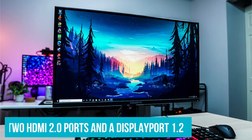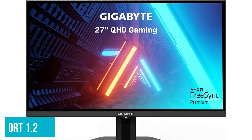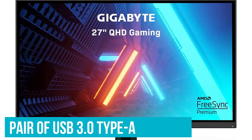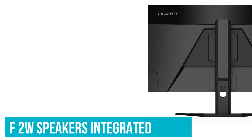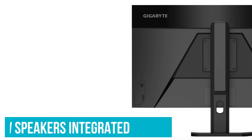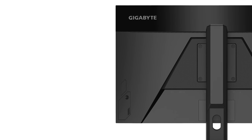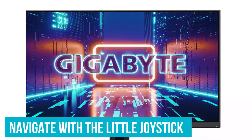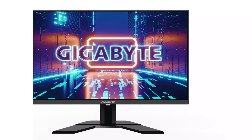Connection-wise, you're looking at two HDMI 2.0 ports and a DisplayPort 1.2, along with a pair of USB 3.0 Type-A downstream ports and one USB 3.0 Type-B. It also comes with a pair of 2W speakers integrated into the monitor. The OSD on the G27Q opens you up to a ton of profiles and monitor settings. You navigate with the little joystick on the back, and I love that you don't need to press the joystick to activate menu options.